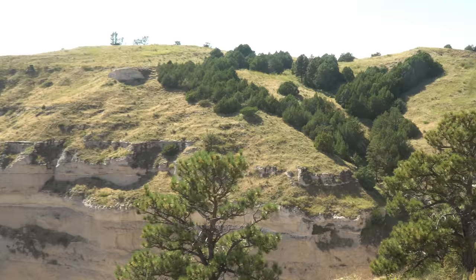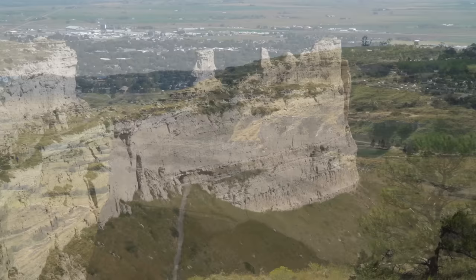The bluffs are formed of various layers of limestone, sandstone, and volcanic ash that was washed and blown here over the millennia from the Rocky Mountains further west.